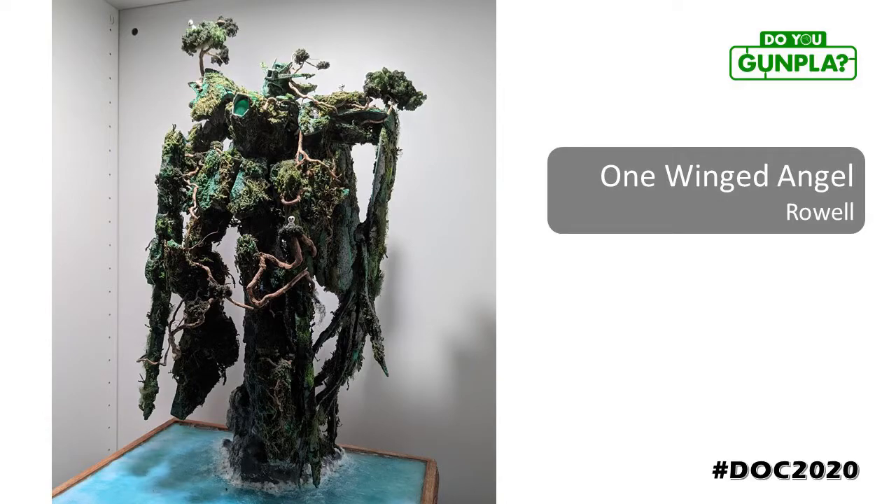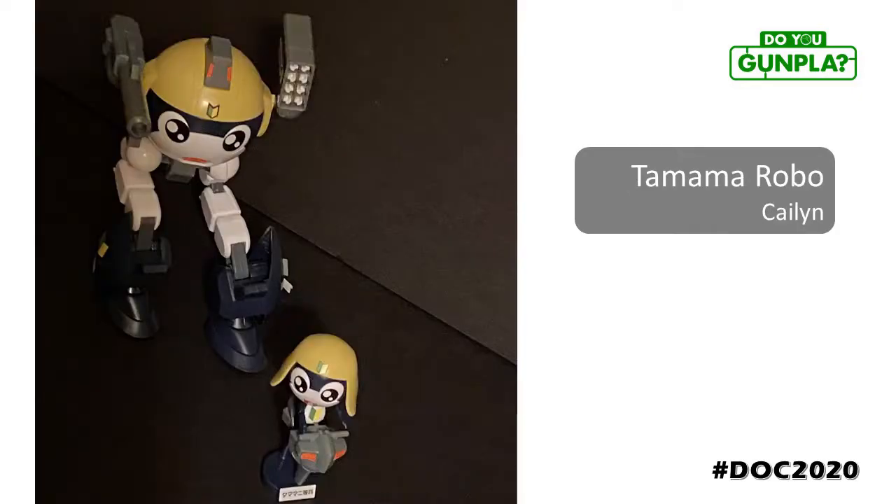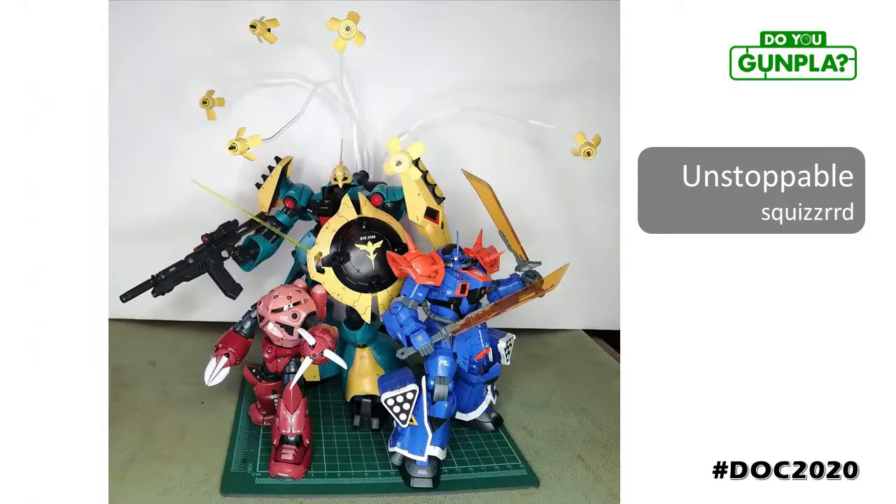Roel with one of his signature builds — nature reclamation theme, with a lot of mixed media. If you look closely, you can see some very Ghibli spirits helping with the process. No Gundam fandom is complete without Carol Roe. Kaylin here representing all that fan service with Tamama. Another first build and another great start into the hobby. Squizzer's got some squad goals here, with air, land, and sea fully represented. Spam tactics with ground cleanup — every angle is covered.